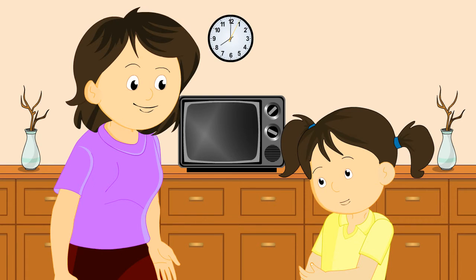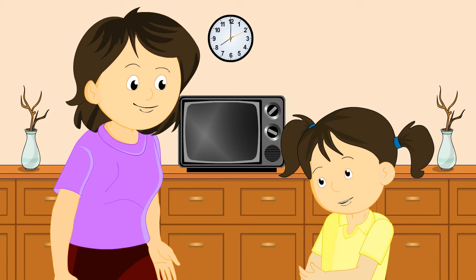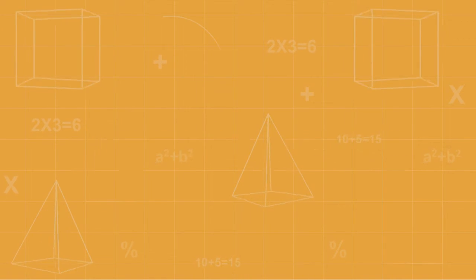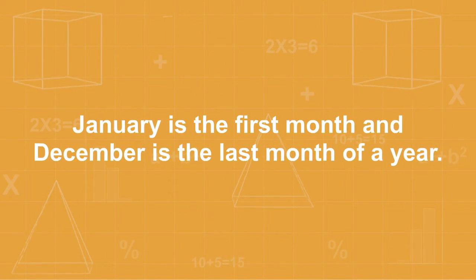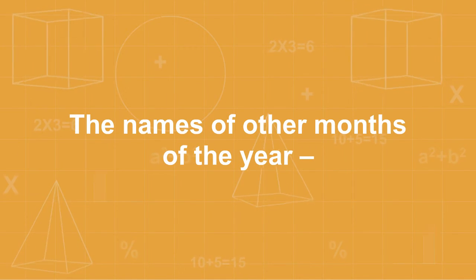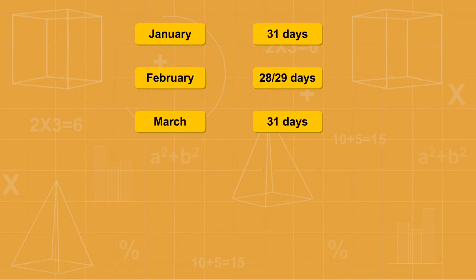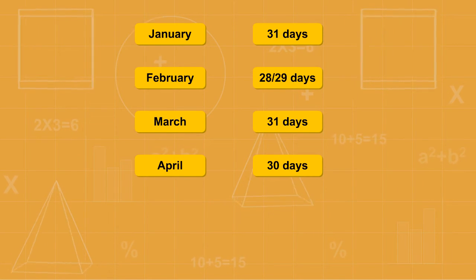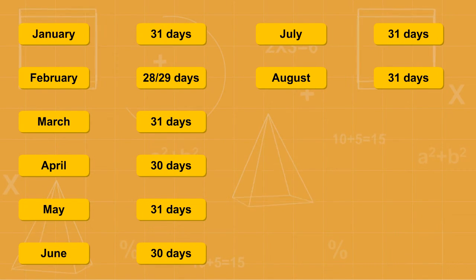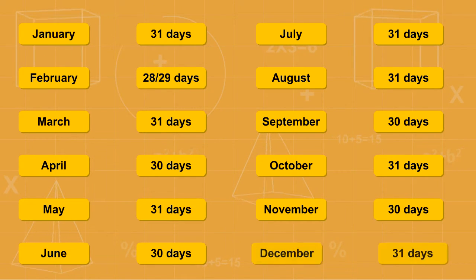Now I understand about the days of the week. Sister, how many months are there in a year? There are twelve months in a year. January is the first month and December is the last month of a year. The names of the months are January, February, March, April, May, June, July, August, September, October, November, December.